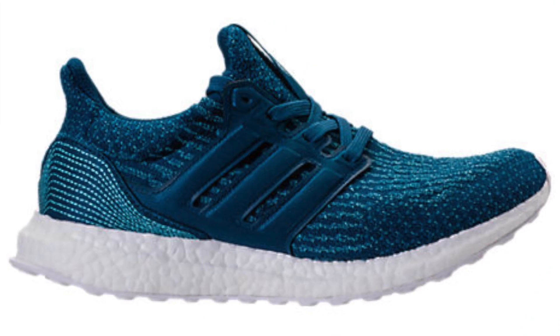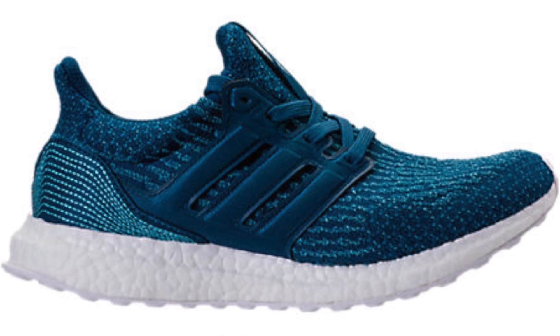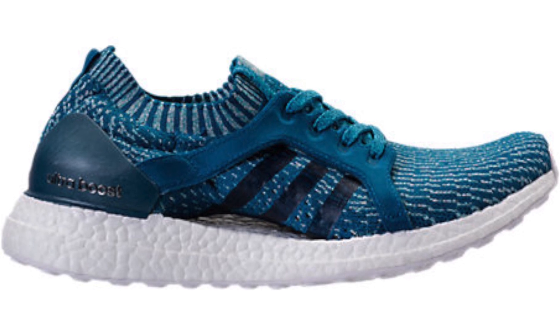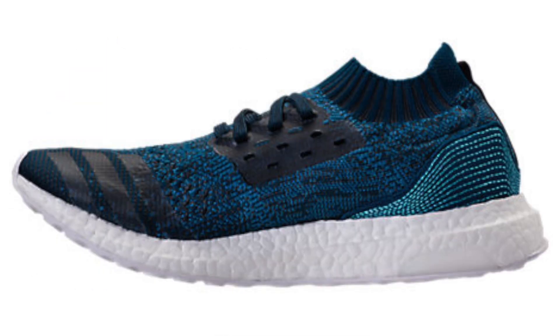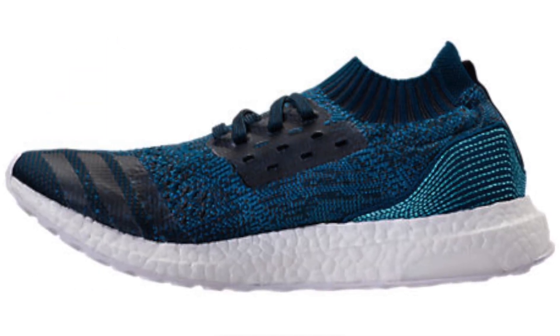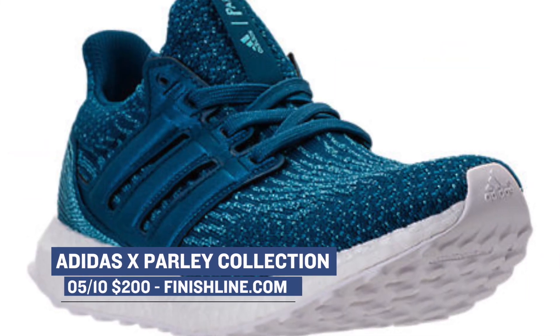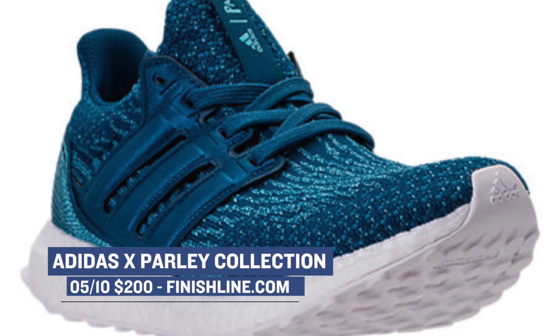The shoes included in the pack were the Ultra Boost, the Ultra Boost Uncaged, and the Ultra Boost X. The shoes were a collaboration with Parley, and the bright blue color represents the ocean. Each of the shoes was actually made using recycled plastic from the ocean, which is obviously a very big deal. Those will cost you $200, and as of right now most of them are gone. So if you do want a pair, you better get on it — they're available right now over at Finish Line.